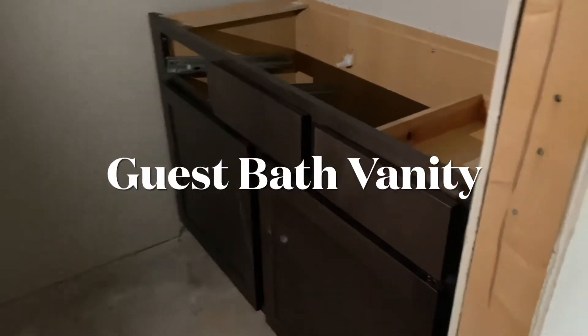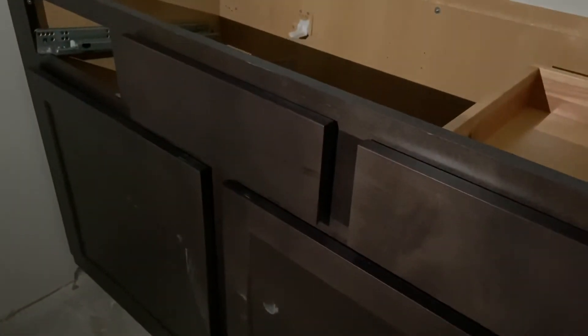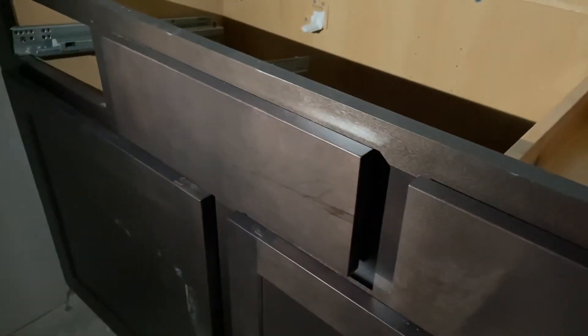Guest bath. Get it up close, get the light up close. Sorry it's so dark. Master bathroom.